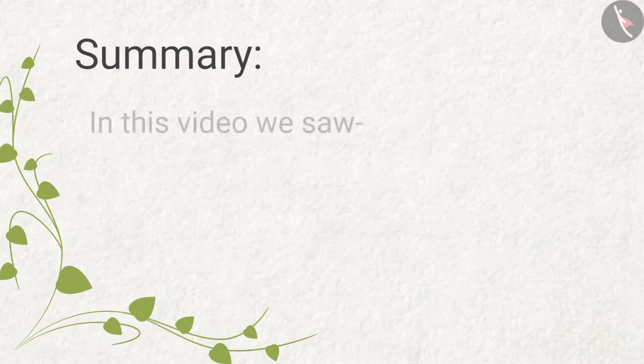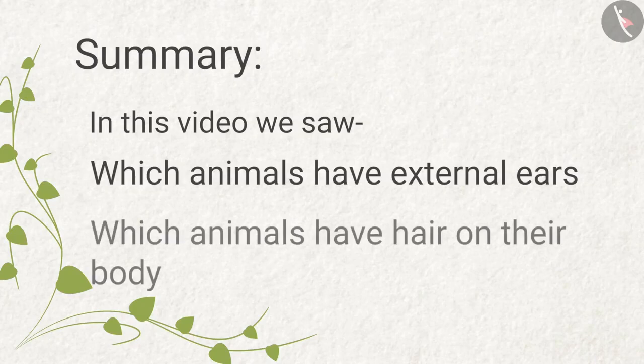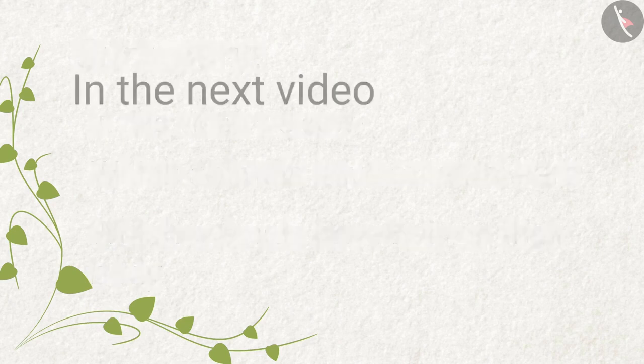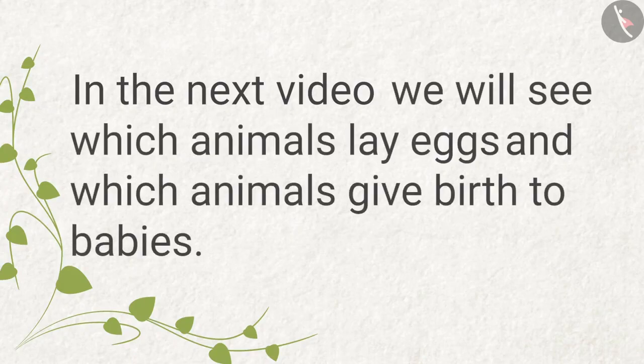Summary: In this video we saw which animals have external ears and which animals have hair on their body. In the next video, we will see which animals lay eggs and which animals give birth to babies.